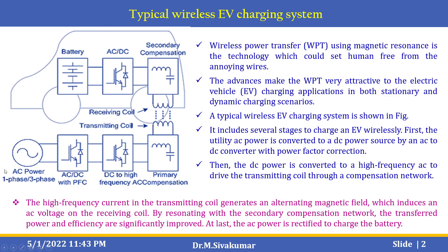It includes several stages to charge an EV wirelessly. First, the utility AC power is converted to a DC power source by an AC-to-DC converter with power factor correction. Then, this DC power is converted to a high-frequency AC to drive the transmitting coil through a compensation network. Finally, the high-frequency current in the transmitter coil generates an alternating magnetic field which induces AC voltage on the receiving coil. By resonating with the secondary compensation network, the transferred power and efficiency are significantly improved. At last, the AC power is rectified to charge the battery.